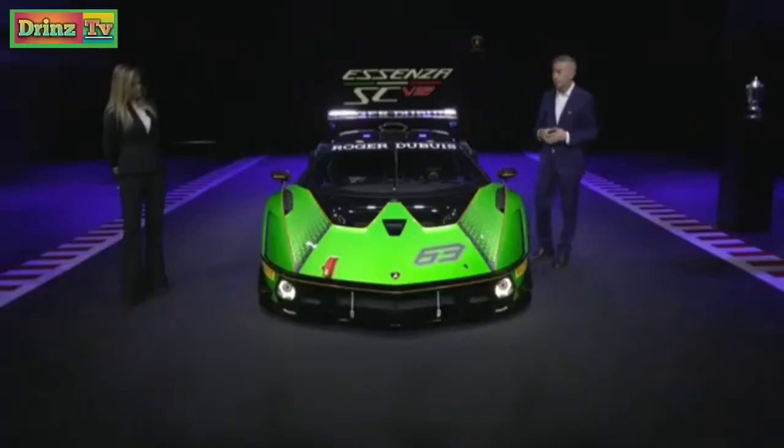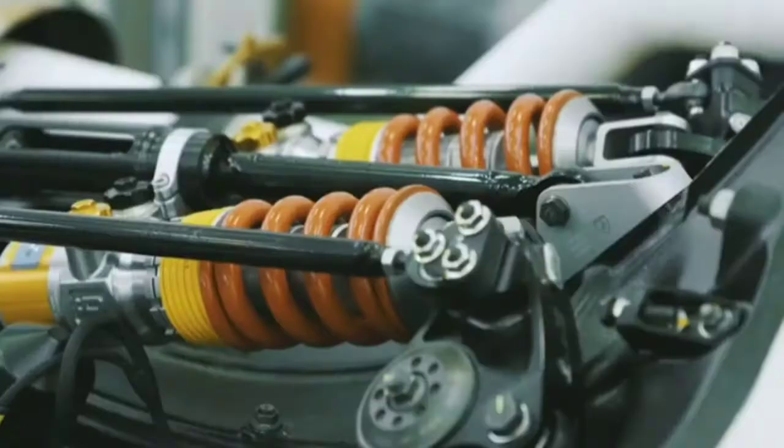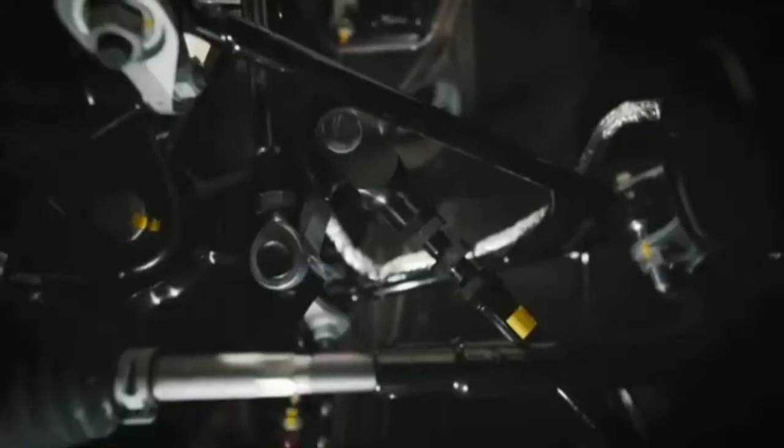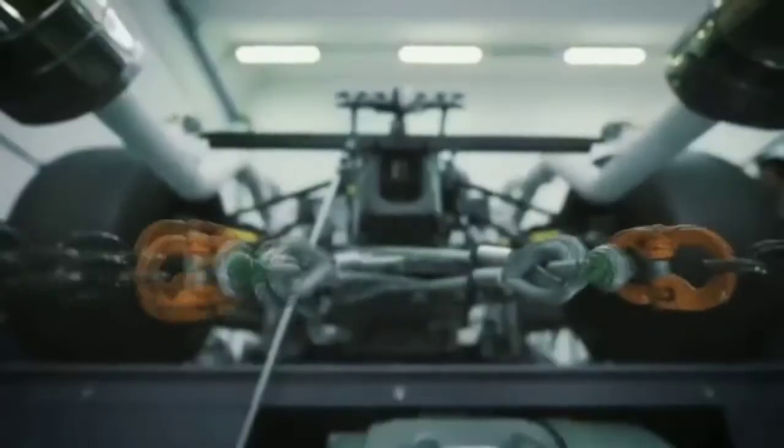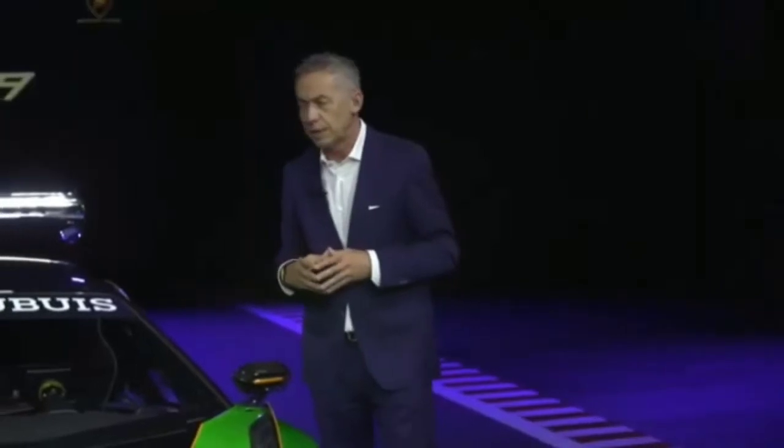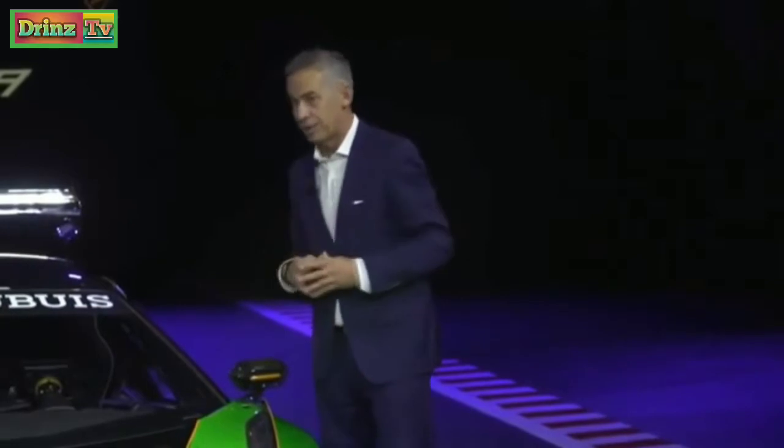Another important solution is related to suspension. We have front and rear push-roll suspension, but the most advanced is in the rear, where the suspension is assembled inside the gearbox. Due to this, you have a super stiff solution that delivers a truly exceptional driving dynamic experience.